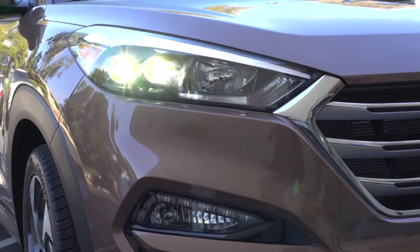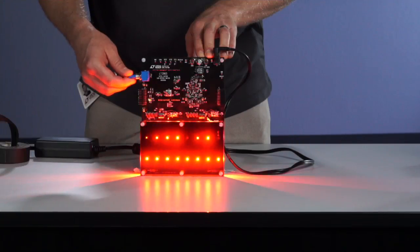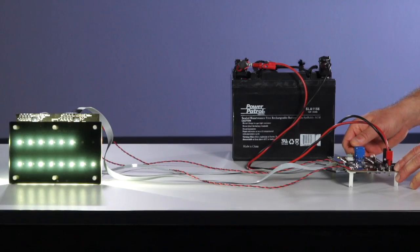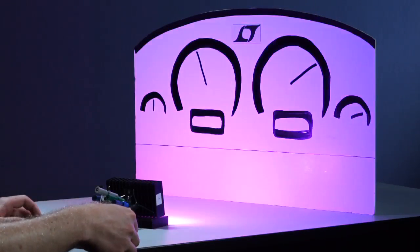Automobile LED lighting has arrived, but it has not yet reached its full potential. Future models will feature more LED lights, including new shapes and colors, and more control over the individual LEDs. Simple strings of LEDs will give way to matrices of LEDs that can be individually dimmed via computer control, enabling unlimited real-time pattern control and animation.